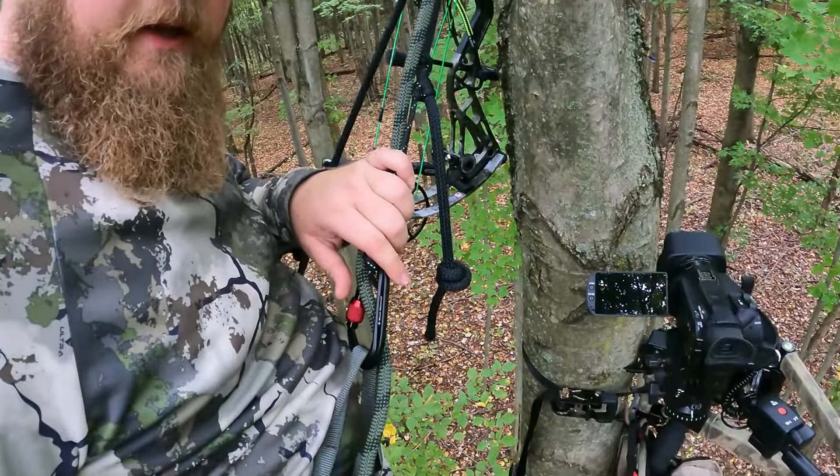All right, we're up here, it's game time. Got my main camera, got my bow right here. We'll see what happens.